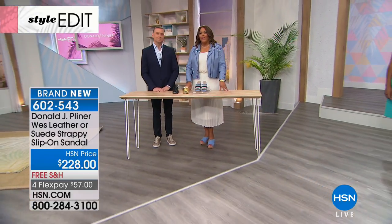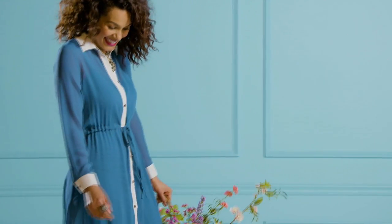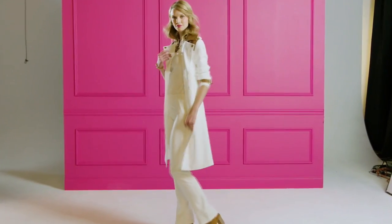Thank you so much for joining us. Donald Kleiner is fantastic footwear. Hey there, I'm Michelle Yarn, and tonight we are featuring our favorite brands and stunning products for every woman. This is your moment. And to top it off, you can use the best deal at HSN — FlexPay.